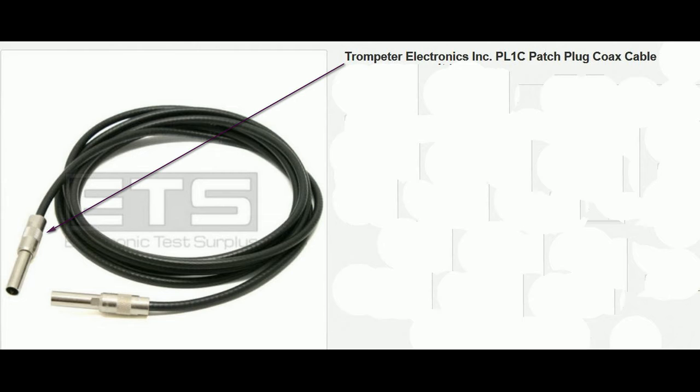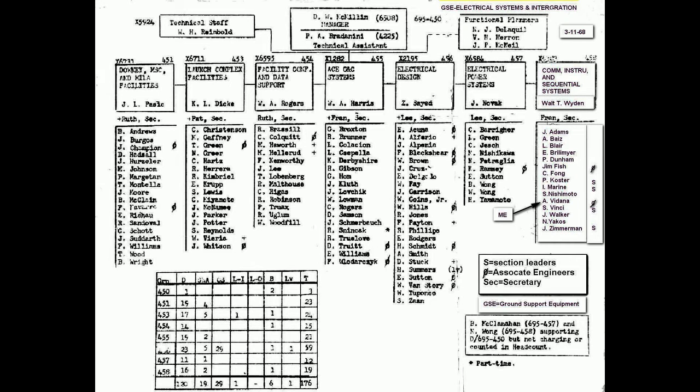They used trumpeter cables. This is the organizational chart we used — it shows all the different groups that are on that floor. My group was 458, the communication, instrumentation, and sequential systems group.